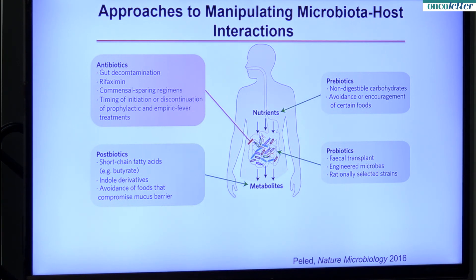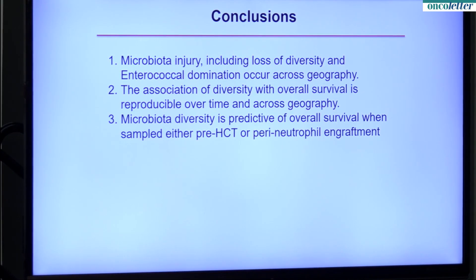These are different strategies that are in development — this is where many fields are going, and we're trying to take bone marrow transplantation in this direction as well. The abstract presented at this conference indicates you could deploy these strategies either after neutrophil engraftment or before the transplant in a clinical trial. In conclusion: microbiota injury including loss of diversity and enterococcal domination occur across geography; the association of diversity with overall survival is reproducible over time and across geography; and microbiota diversity is predictive of overall survival when sampled either pre-hematopoietic cell transplant or at the time of neutrophil engraftment.